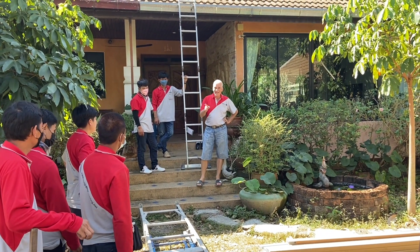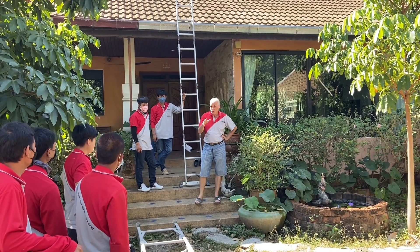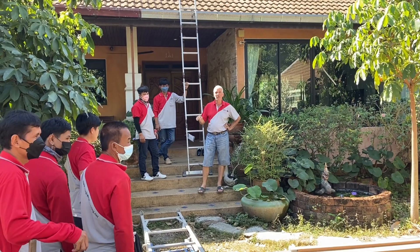Only people who can safely go on the roof go up — if somebody is not sure, we have work down here too.